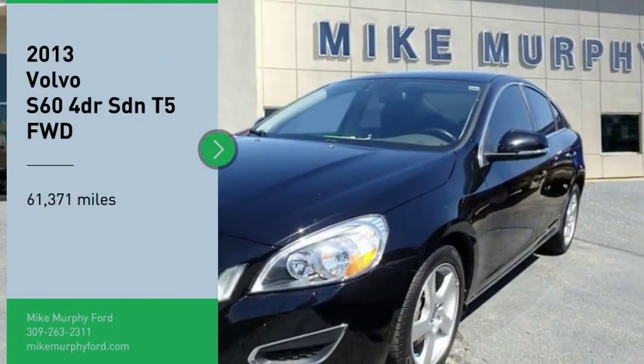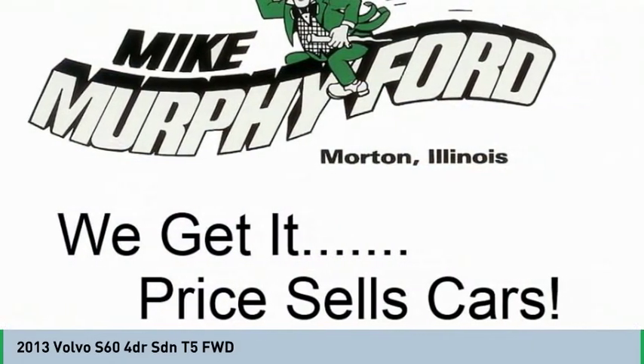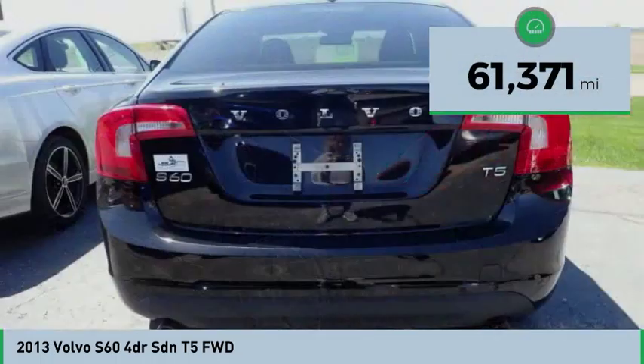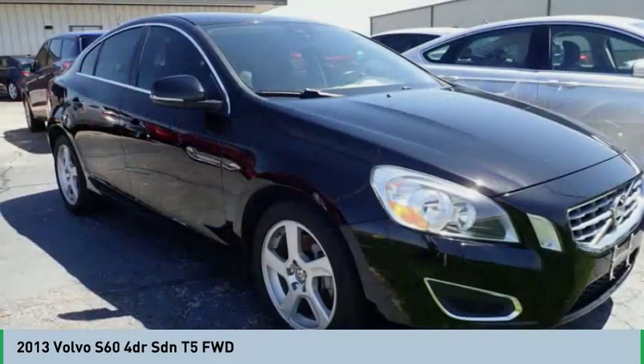Come test drive the 2013 S60, downright shameless with the affectionate shows for curves. Volvo S60 is waiting for you. This vehicle has less than 65,000 miles. If you like it online, you'll love it in your driveway. Take it for a spin today!